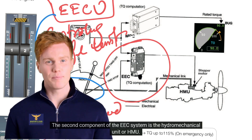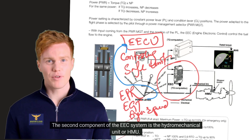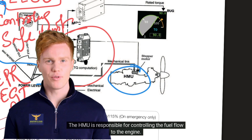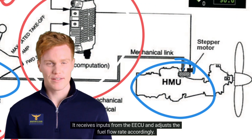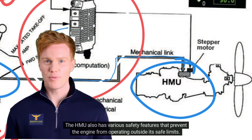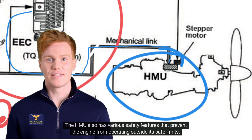The second component of the EEC system is the Hydro-Mechanical Unit or HMU. The HMU is responsible for controlling the fuel flow to the engine. It receives inputs from the EECU and adjusts the fuel flow rate accordingly. The HMU also has various safety features that prevent the engine from operating outside its safe limits.